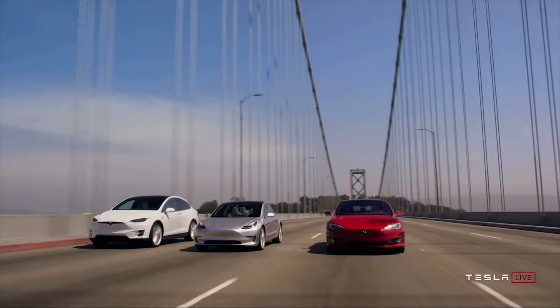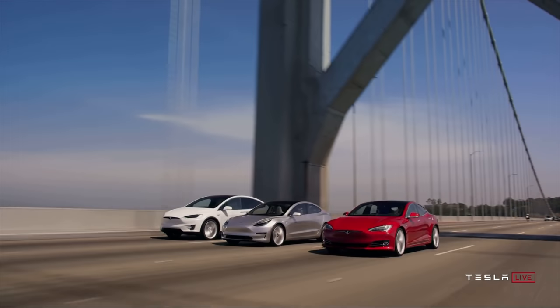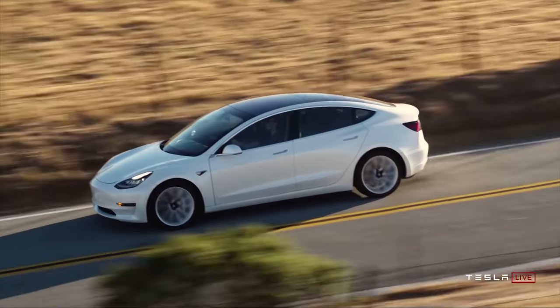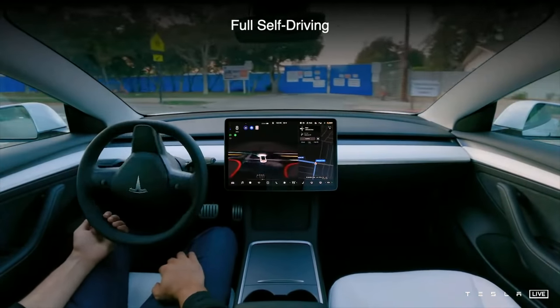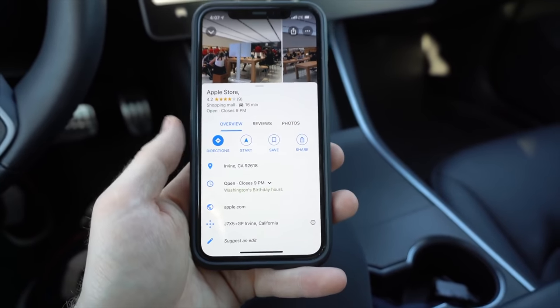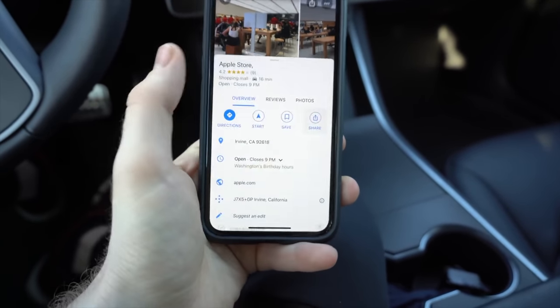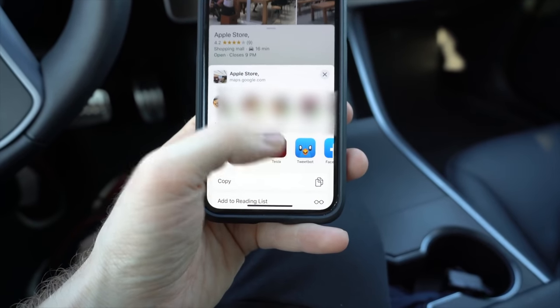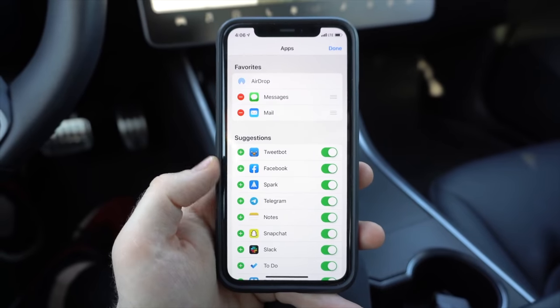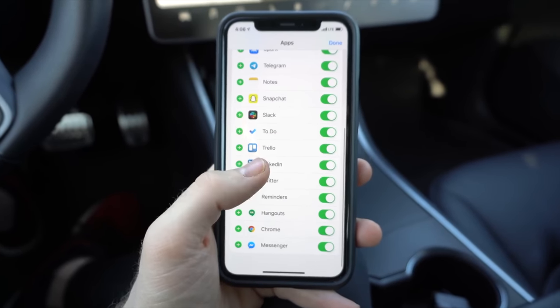This next feature is one I use personally multiple times a week, and that is the ability to share an address from your iPhone or Android phone to your car's navigation system basically instantaneously. This is great if you're looking addresses up on a website on your phone, or if it's just easier to find things in Google Maps on your phone. Instead of having to type it into your car's navigation system, you can just share it from your phone to your Tesla. You do this through the share sheet on iOS — Tesla should be one of the options, and tapping it will send that address wirelessly to your car.